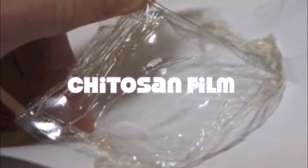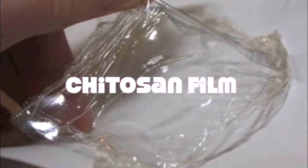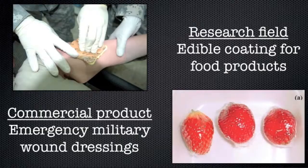We started with the chitosan film, which is a well-researched intrinsically antibacterial polysaccharide that can be easily made into a phone surface. It is currently being used by the military as a wound dressing to prevent infection and as an edible coating for food products to increase shelf stability.